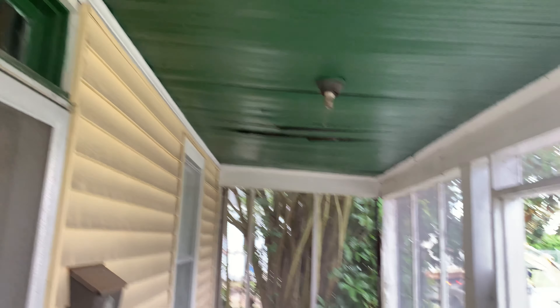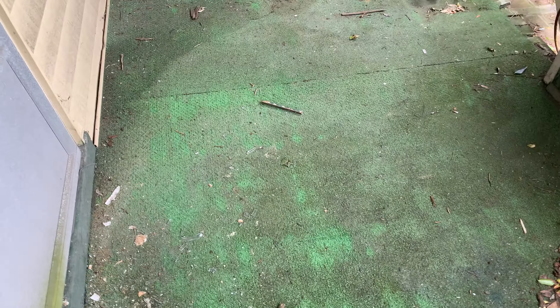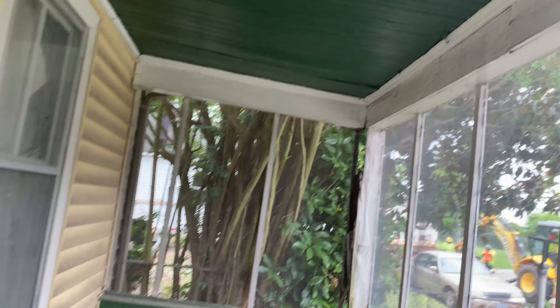I'm gonna warn you first before I even get into this house. If you're not looking to do work, this house is not for you. This one does need a lot of work done inside, really in just one area — there's a big hole. If you want to see it, just watch the video. I'm gonna show you inside what needs to be done.